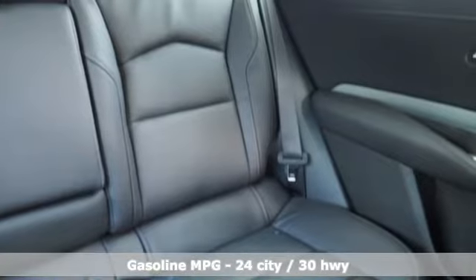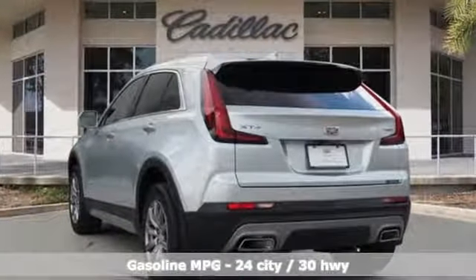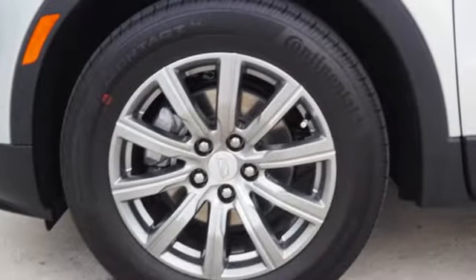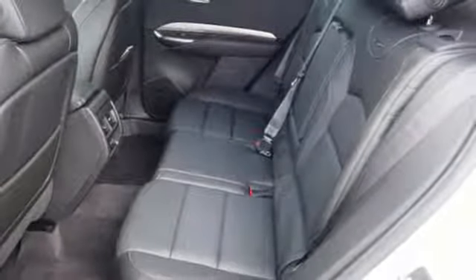Intercooled turbo inline four-cylinder engine. Gas pressurized shocks. Smart device navigation. Power tilt-down heated mirrors. Dual zone climate control. Configurable instrument gauges. Streaming audio.